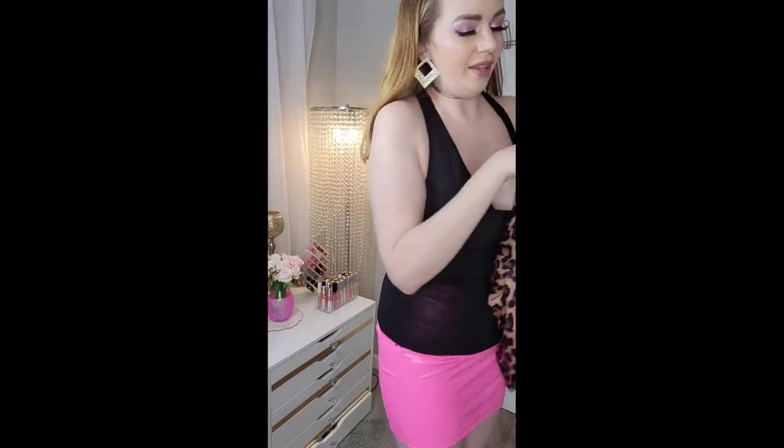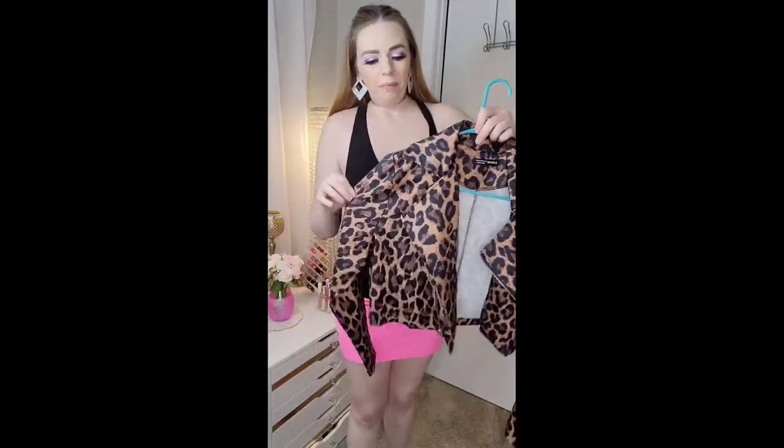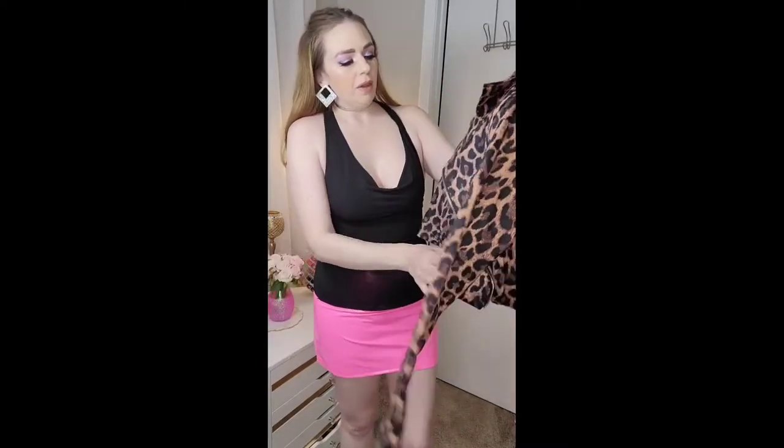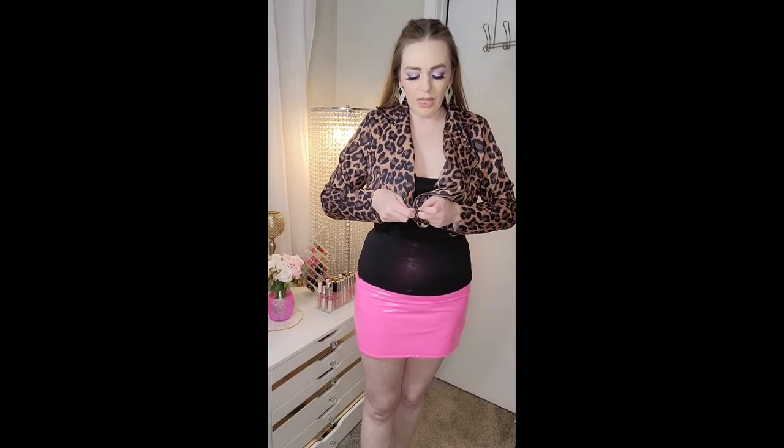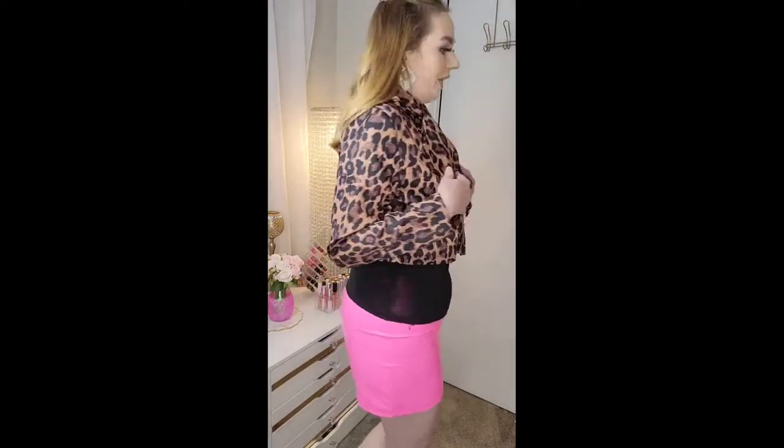Here is the next jacket — how adorable is it! It's a cropped leopard jacket, not a satin but almost like a satiny feel, and I got it in a size large. I am in love with this. It's really lightweight and comfortable, and the sleeves are actually a good length on me. You can put it over a dress, on top with jeans, anything.